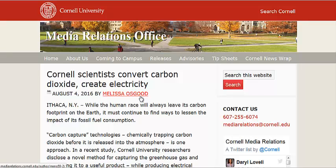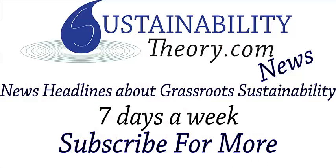It can sequester carbon, produce electricity, and produce value-added chemicals on top of that. You can read more about it in the link in the description. And if you'd like to see more news headlines like this, subscribe to my channel. Have a great day!